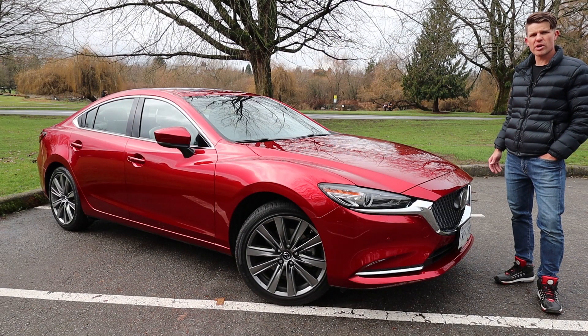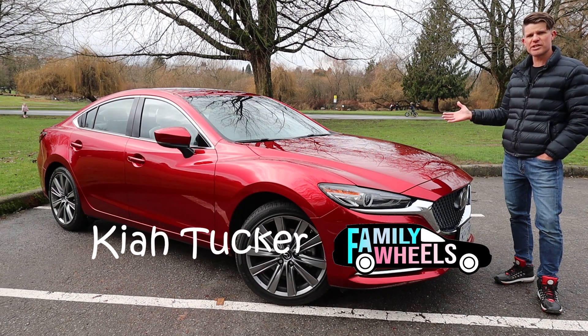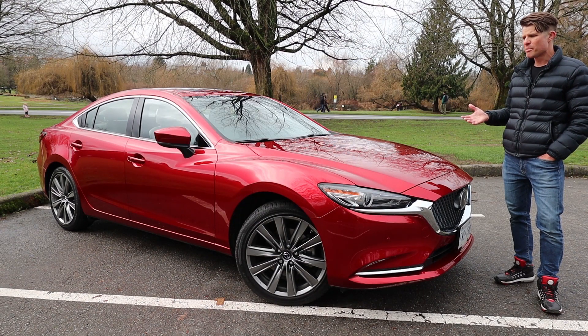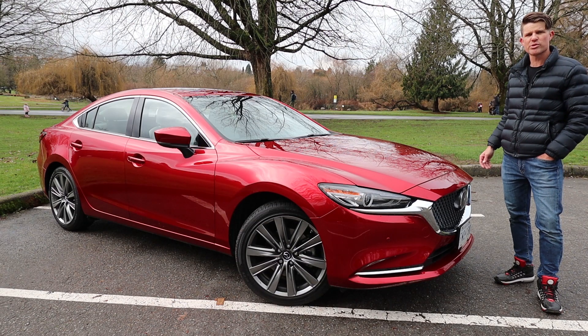Hey, it's Kai here with another car review for your growing family. If you're starting to find the constant onslaught of compact SUVs and crossovers a little bit boring, maybe you're thinking it's time for a switchback to a sedan. If so, how about the 2020 Mazda 6? It's up against some big hitters like the Honda Accord and the Toyota Camry, but it's definitely got some things that make it worthwhile of your consideration. Make sure you subscribe to the channel so you can catch all of our reviews as soon as they come out every single week. Let's go check out the 2020 Mazda 6.